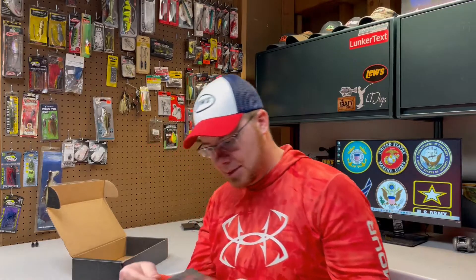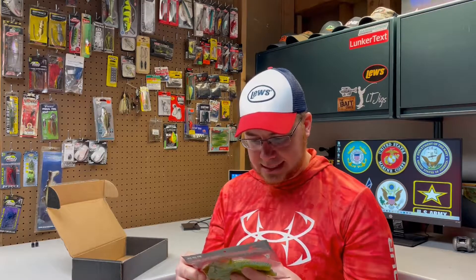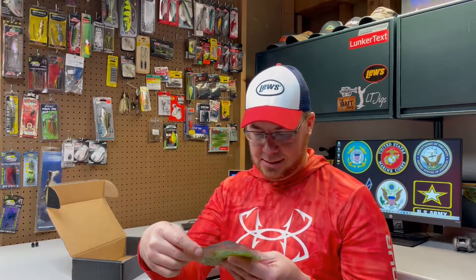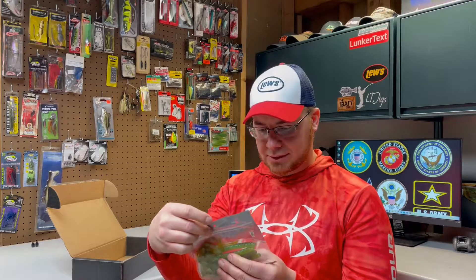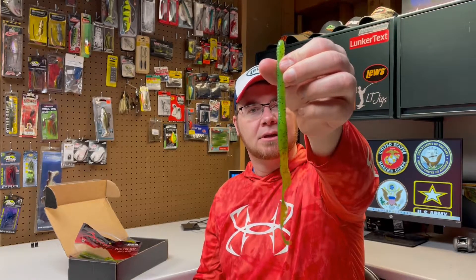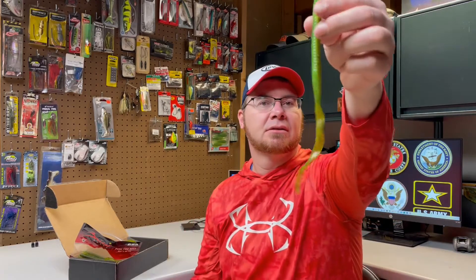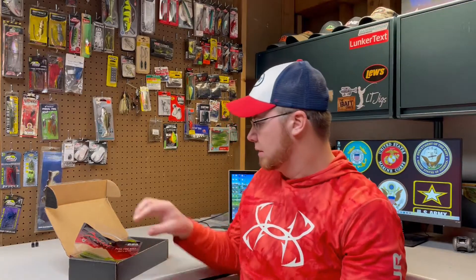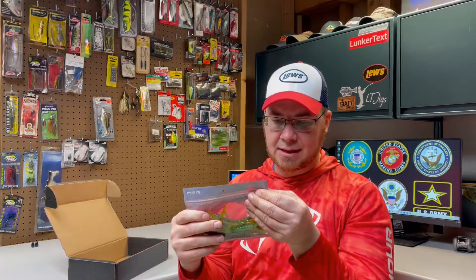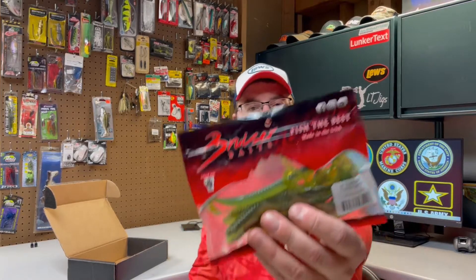The last thing in the box is from Bruiser Baits — a company I've never heard of. They are made in the USA. This is a 10-inch curly tail, and the color says Summer Craw, but I would call this a watermelon green or something like that — it doesn't really look like a craw color to me. But this is a 10-inch ribbon tail worm. That's a good bait right there. I'd never heard of Bruiser Baits, but it says they've got some fish attractant — Dr. Juice — infused in them. That is a good looking worm. It's a full six count pack, and I'll definitely be using those this year.